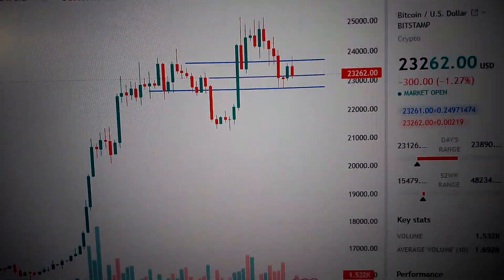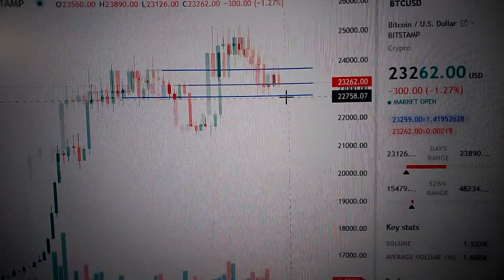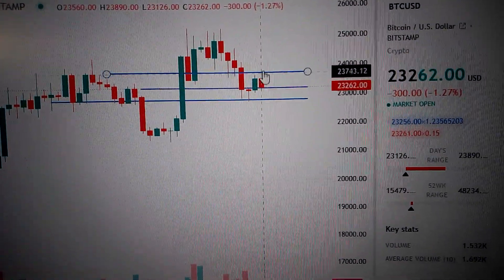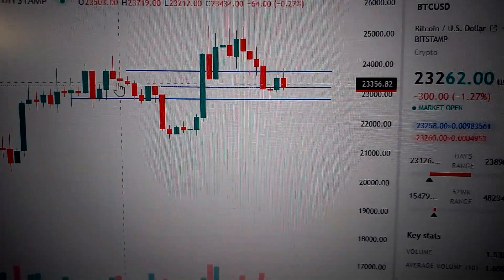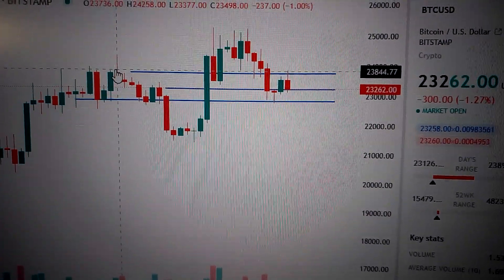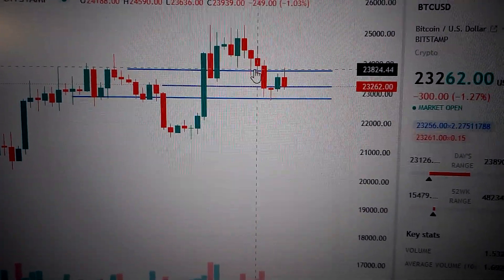Hello everyone, let's take a look at the Bitcoin price. We can see here today it has formed a red candle with a long upper shadow. It has failed to break out from the nearest resistance line, which is the formal high of this candle and also the bottom of this candle.